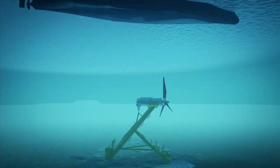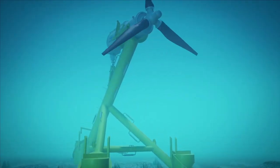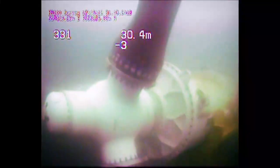The subsea installations have minimal interference with shipping and fishing activities and the independent environmental impact assessments Andritz Hydro Hammerfest has carried out so far have revealed no impact on sea mammals or fish.